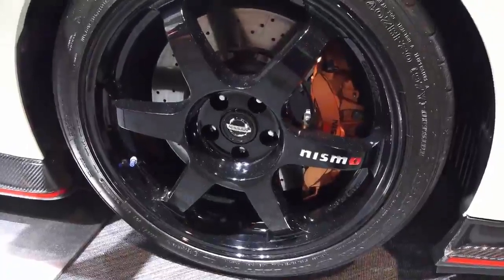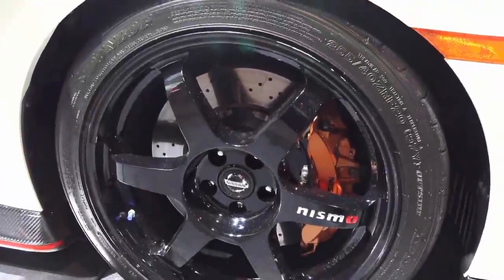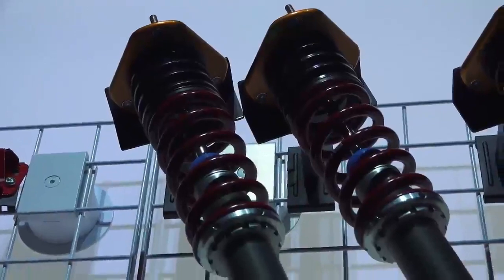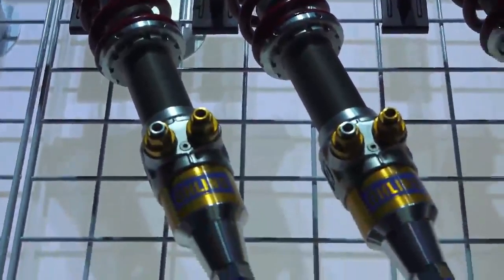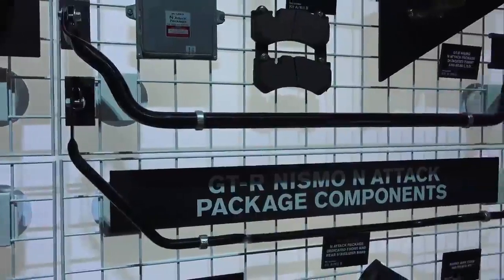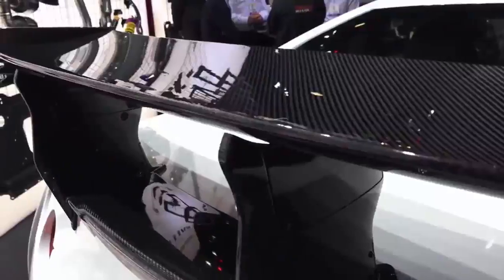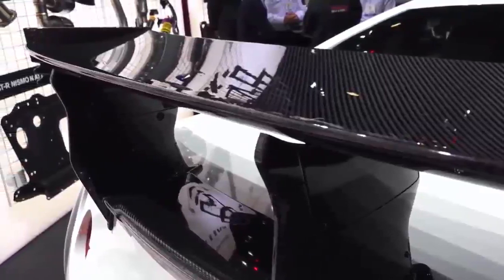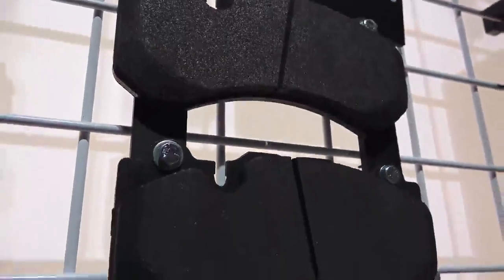Moving on to the suspension and brakes, it's important to understand that the Nurburgring is a long, fast track with lots of heavy braking and a fair amount of rough areas. Hence the GT-R N-Attack features Ohlins height-adjustable and four-way damping-adjustable shocks, similar to what is used on the GT3 Nissan GT-R. There are also upgraded sway bars as well as an altered friction material for the brake pads in order to deal with the high amounts of heat rejection required for the ring.